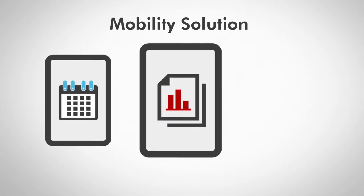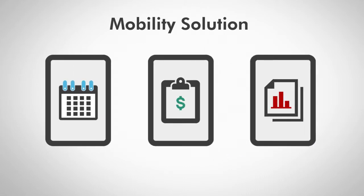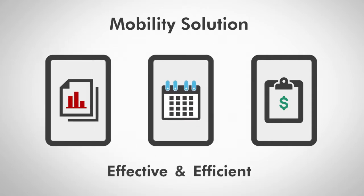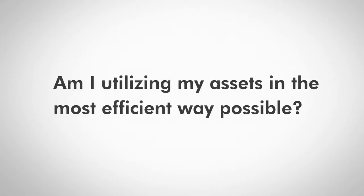A mobility solution is any customizable plan that helps make transportation more effective and efficient for your unique company. It begins with one question: am I utilizing my assets in the most efficient way possible? If the answer is no, then a mobility plan is key.